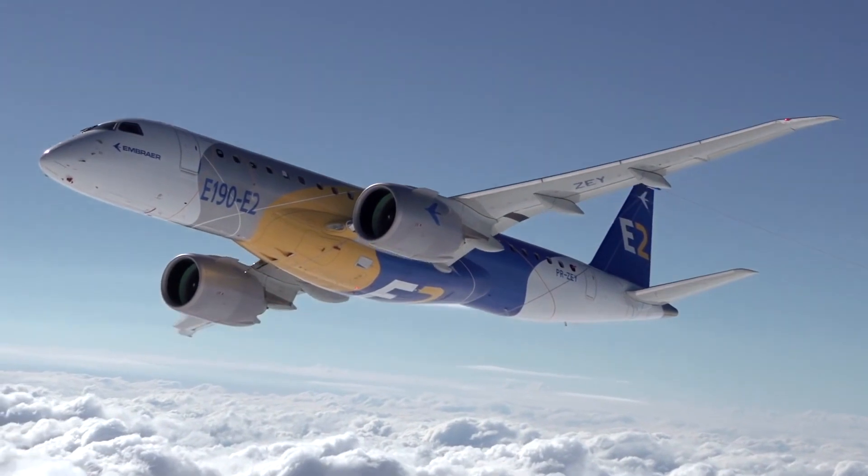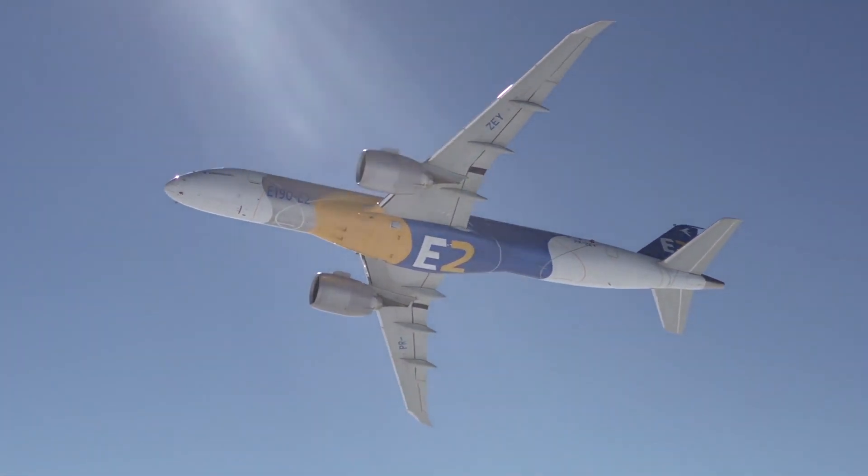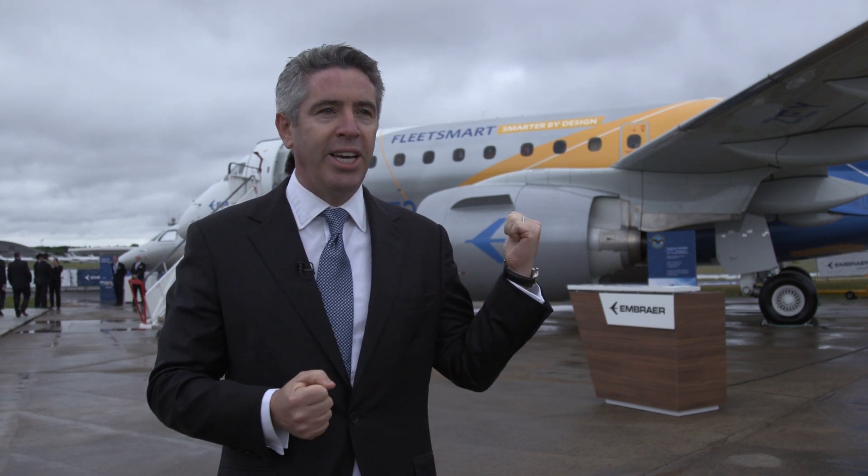When we think about fuel burn per seat, the E-2 is up to 10% lower on a fuel burn per seat basis than the C-Series — that's a factual statement. And when we think about airframe economics and the costs of maintaining the airframe, up to 25% cheaper than the C-Series.